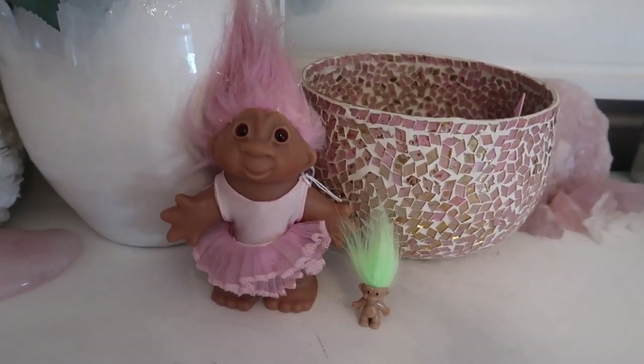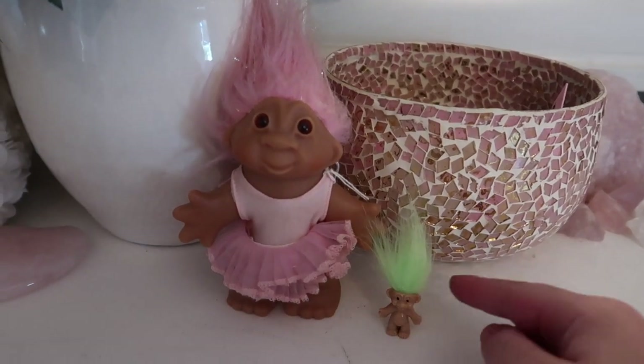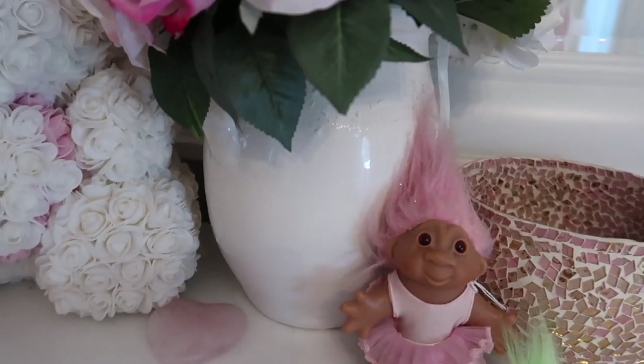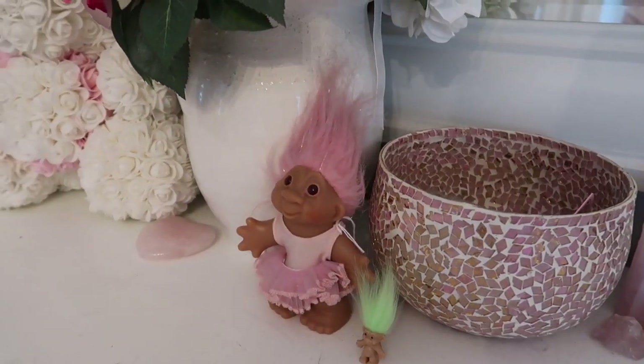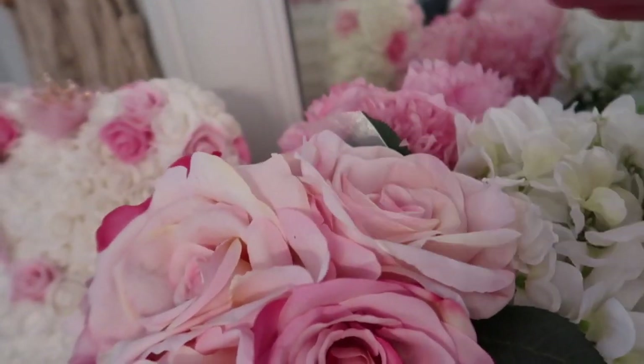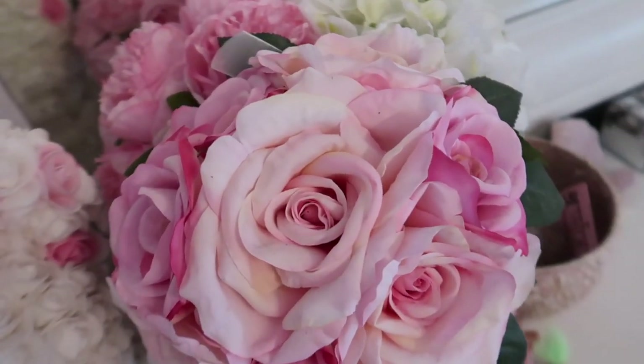I also have my little troll friends — I've had this one in the background of my videos for quite some time and I just recently added this little guy. This vase here is from HomeGoods, and so are the little fake flowers inside — there are actually three of them and I just tucked them all in there together. I just thought that was really cute.